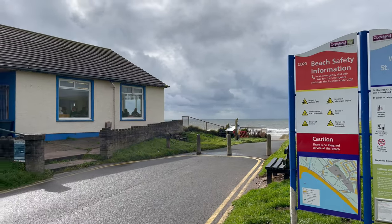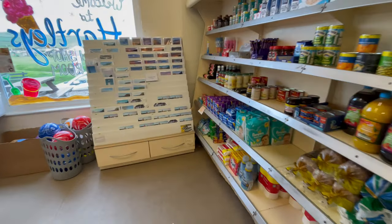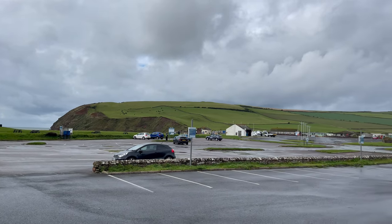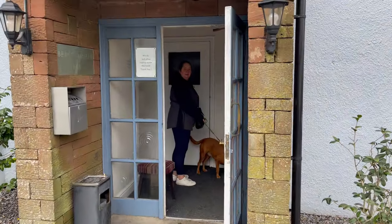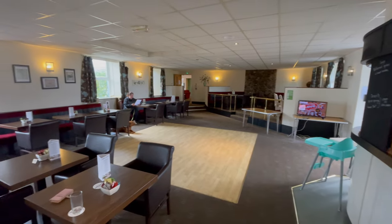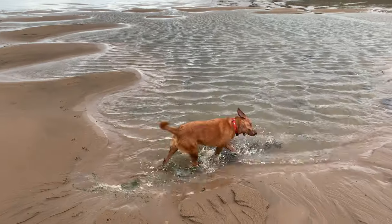There's a beach shop and a tea room. There's also a hotel which does meals and drinks. Let's pop into the hotel and have a quick look around. We had a drink and some fish and chips which were very tasty. Having some food, we then took a wander on the beach.